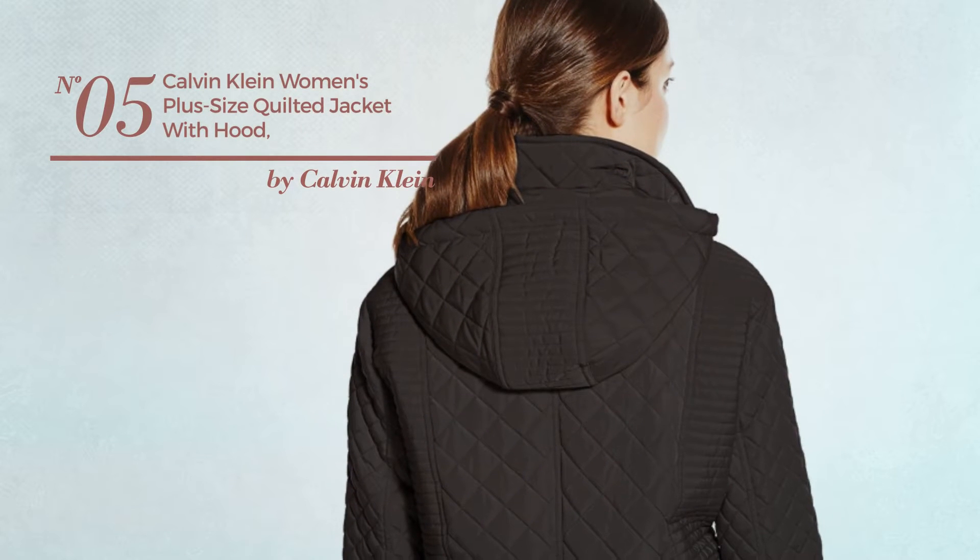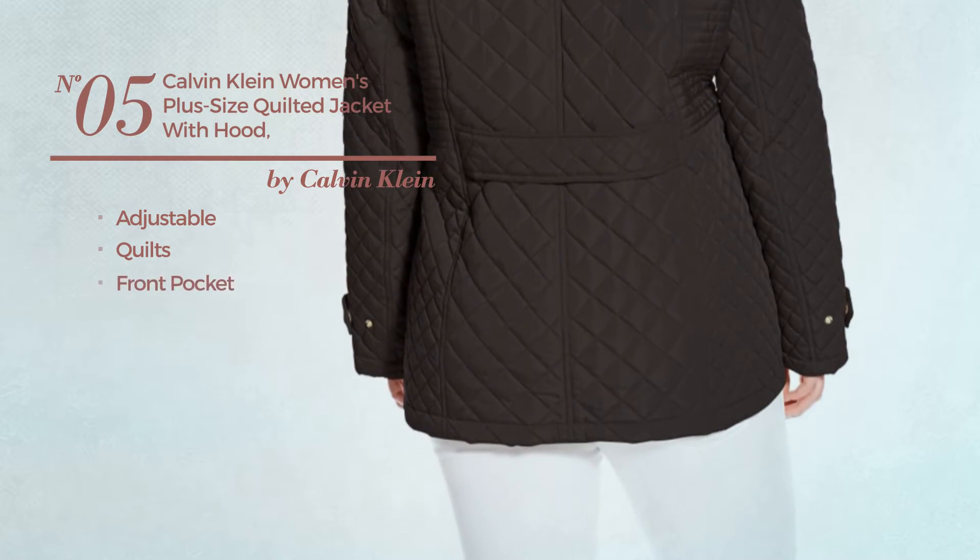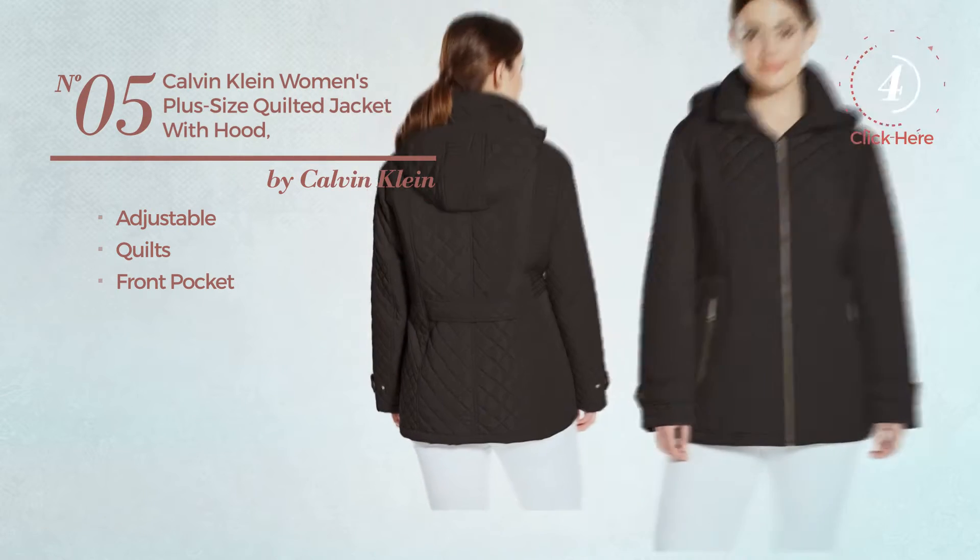Number 5. Crafted from adjustable material, styled with quilts, with a front pocket. Available in 2 other colors.